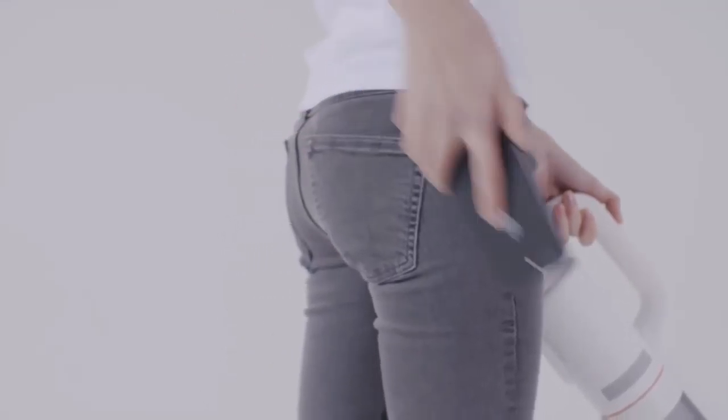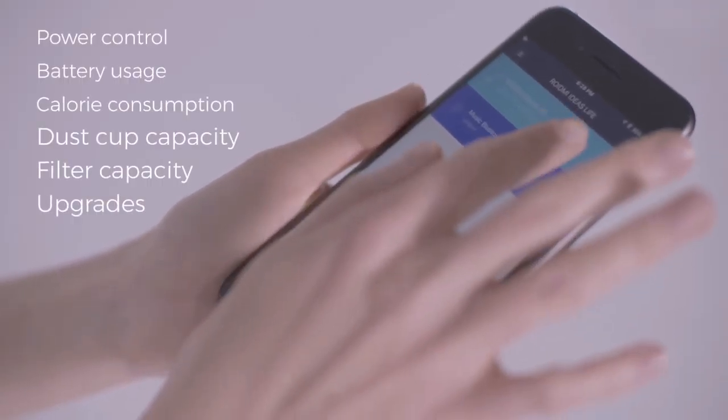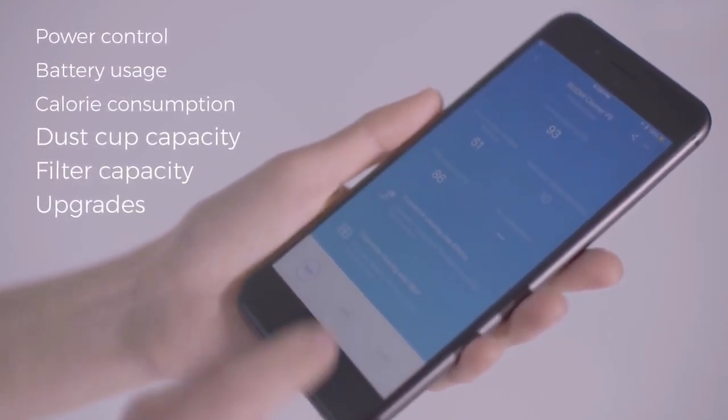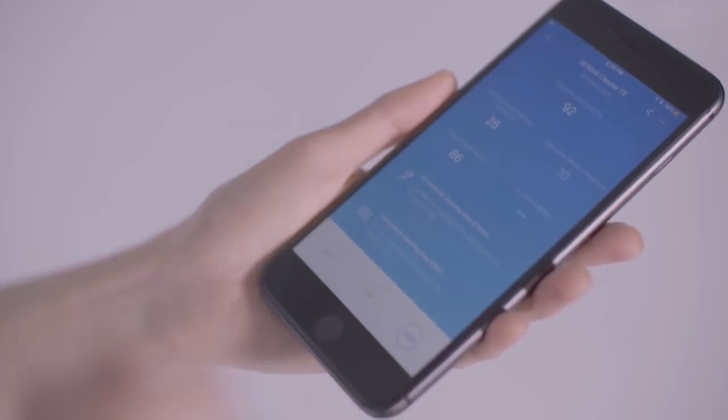With Bluetooth technology, you can connect the F8 to your smartphone, check battery usage, filter capacity, and surprisingly, even know how many calories you've burned off working out on the ROYDME.